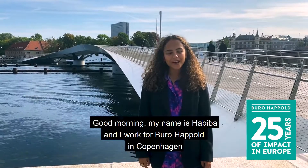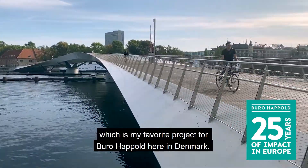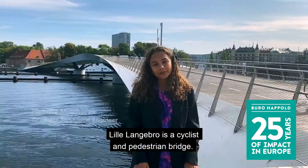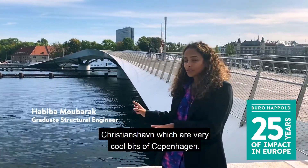Good morning, my name is Khabibah and I work for Buerhappelt in Copenhagen. Today I'm at Lille Langebro, which is my favorite project for Buerhappelt here in Denmark. Lille Langebro is a cyclist and pedestrian bridge. On this side we have Fischensbrugge and on the back side over here we have Fischenshound, which are very cool bits of Copenhagen.